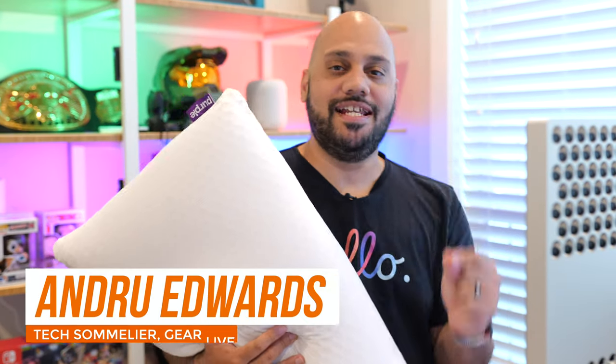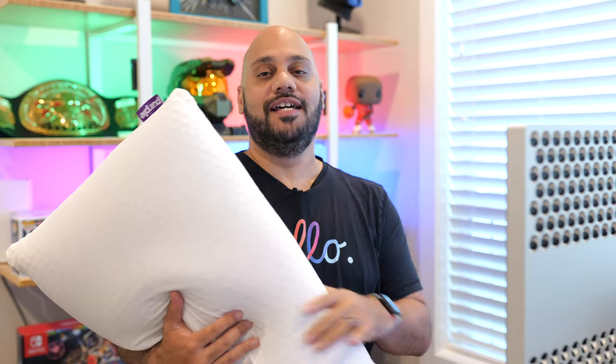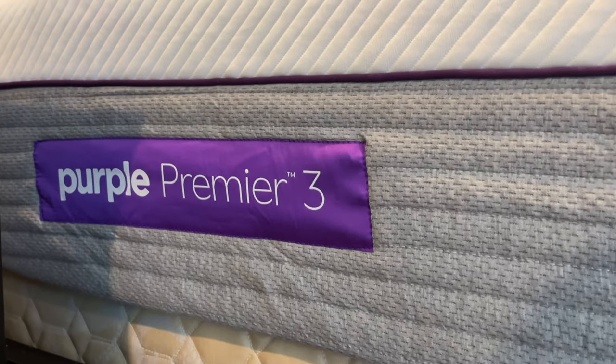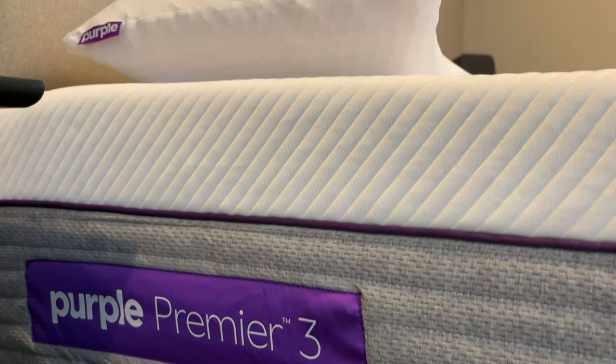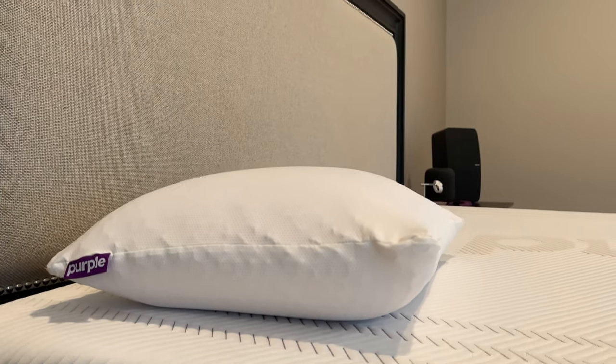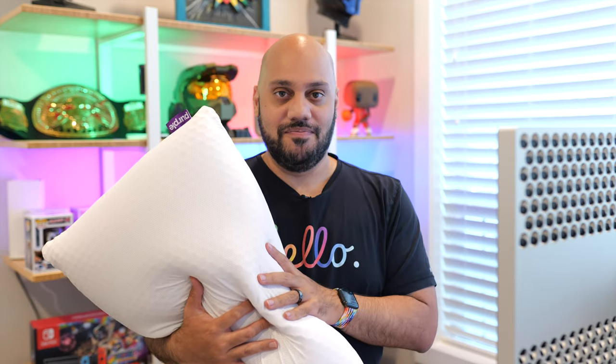So many of you guys were heated that I didn't talk about this sooner, so here it is — this is the video. This is my favorite pillow that I've ever used. It's the Purple Harmony pillow. I showed it to you in the mattress review but didn't get into it in depth enough as it pertained to the pillow. So here we go — I'm inviting you to come with me right now to my bedroom upstairs so we can talk about it. Let's go.